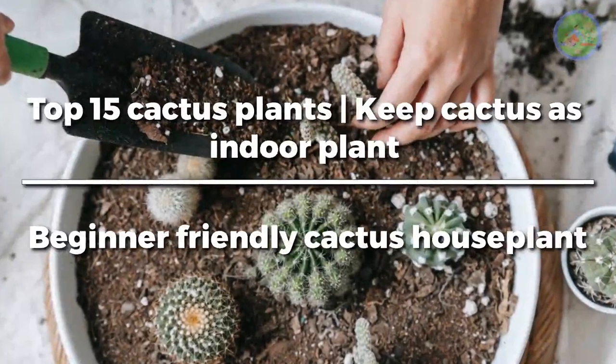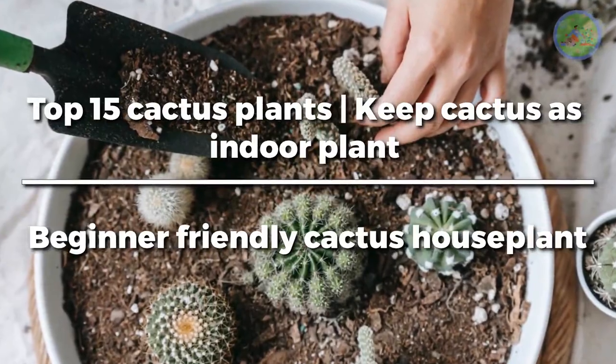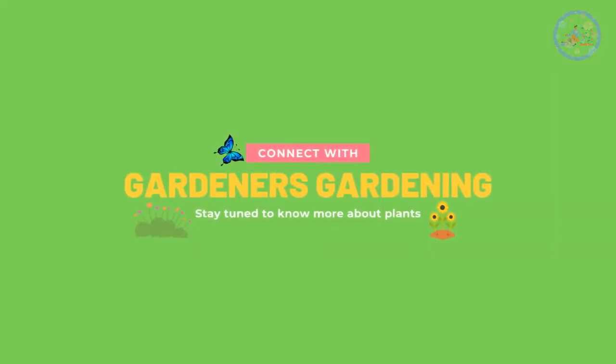Top 15 Cactus Plants — Keep Cactus as Indoor Plant — Beginner Friendly Cactus House Plant. Hello and welcome my friends. Now you are watching your favorite YouTube channel, Gardener's Gardening.